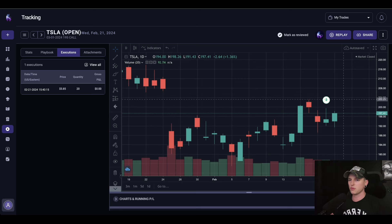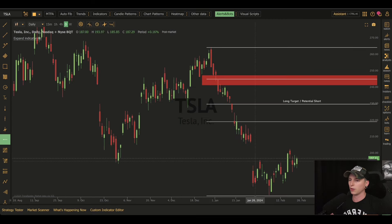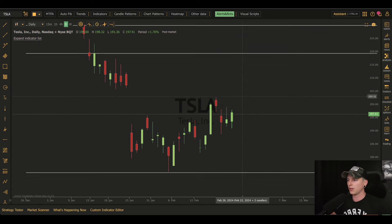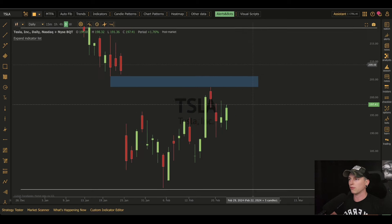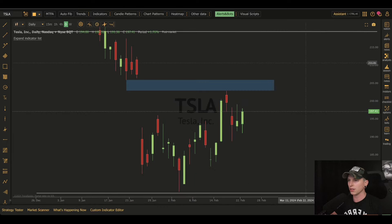So I'm expecting us to see this push back up into $204 to sweep and take out this high. We still have this inverted head and shoulders in play and we have bounced off of this neckline to near perfection. If I draw this level out, you can see that we bounced right off that neckline very nicely. What I'm expecting over the next couple of days is to see this gap fill here, push this higher leg up into $205, and from there the max I think we'll see is probably a move up to $220 in the next couple of weeks.